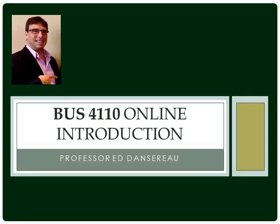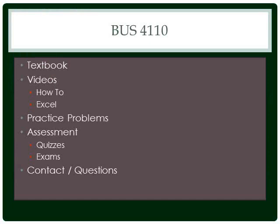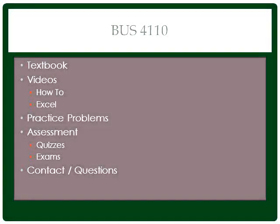Welcome to Operations Management. This video is a quick overview of the course's organization and structure.